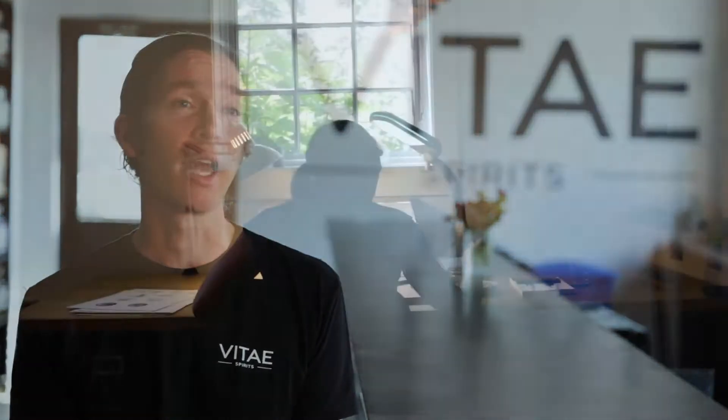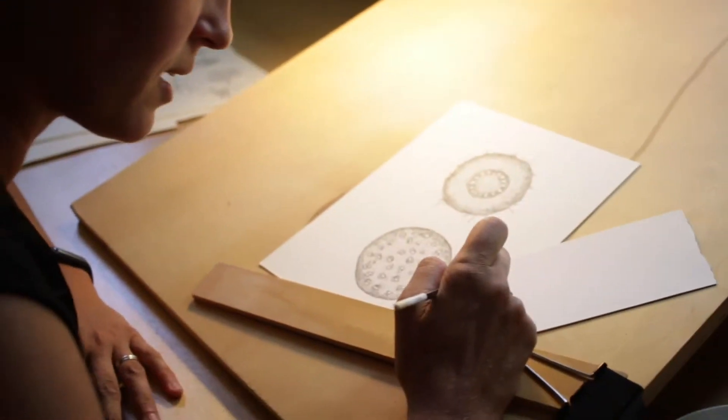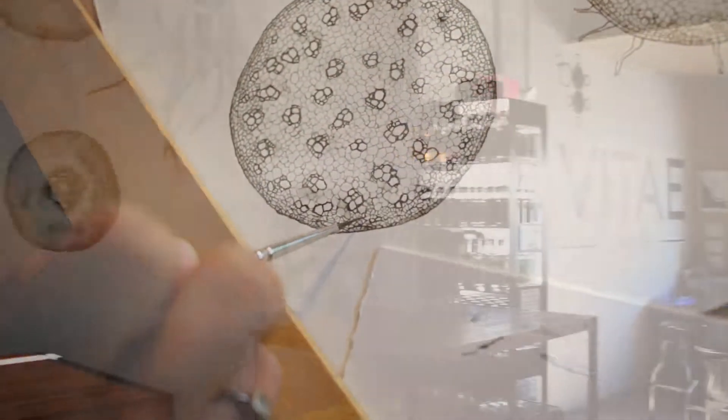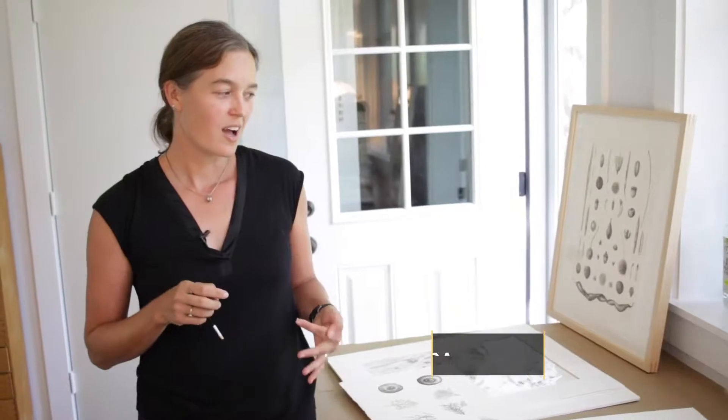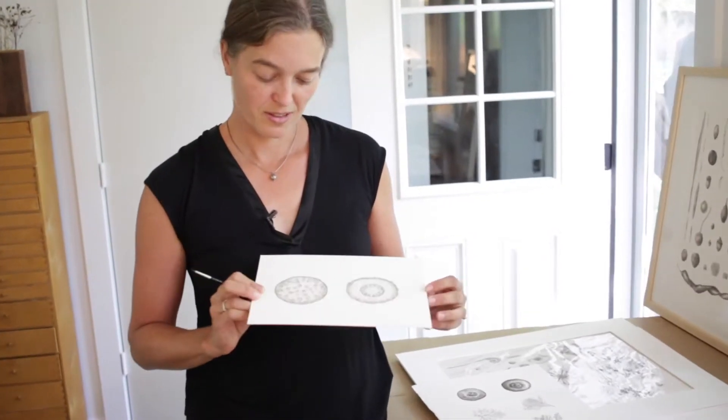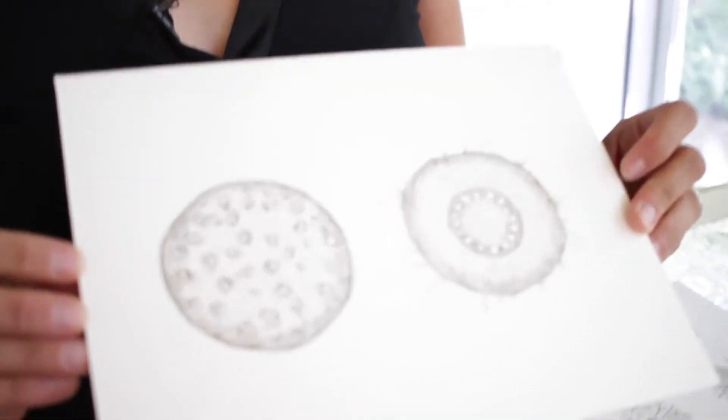We worked with a local botanical artist superstar named Lara Gastinger, and she does fantastic botanical art drawings with such fine detail that we blew some up on our walls — they're really pretty. Ian came to me to create images for his labels. I really wanted to push the envelope and not just do a traditional botanical. Because of his background as a scientist, I knew that he looks at plants and the world differently, just like I do. So I thought we could make it look a little more contemporary and really delve into the cellular level of the plant — the parts you don't see all the time.